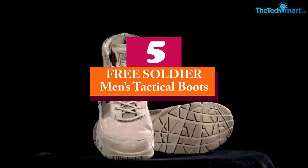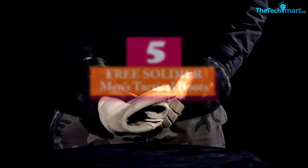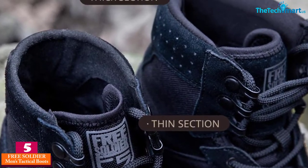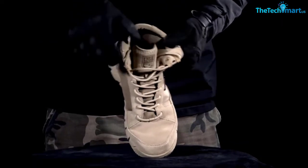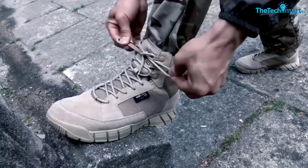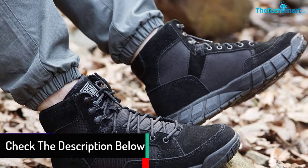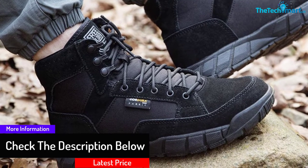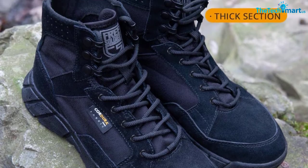Starting at number 5, we have the Free Soldier Men's Tactical Boots. This is a top hunting boot available on the marketplace. The fact that it is snake-proof makes a lot of people curious about what more the boot can offer, which is why it's among the best-rated boots online. The snake-proof feature is very intriguing — we all know how sometimes you wind up with snake bites while hunting outside. These boots help you stay away from that, as the large uppers keep the snake from biting you.